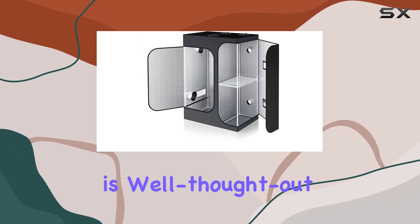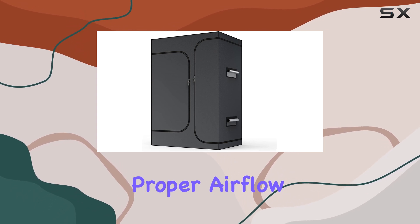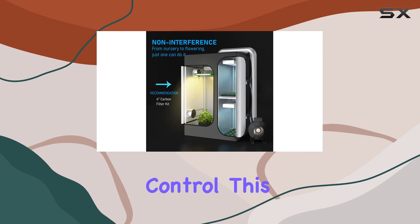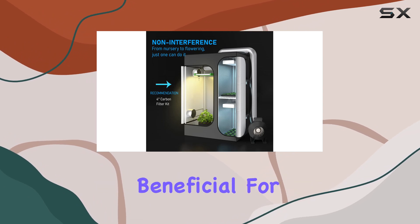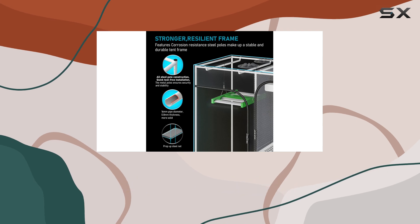Ventilation is well thought out with multiple mesh vents for fan and filter access, ensuring proper airflow and temperature control. This design is particularly beneficial for managing plants at different grow stages without requiring separate spaces.